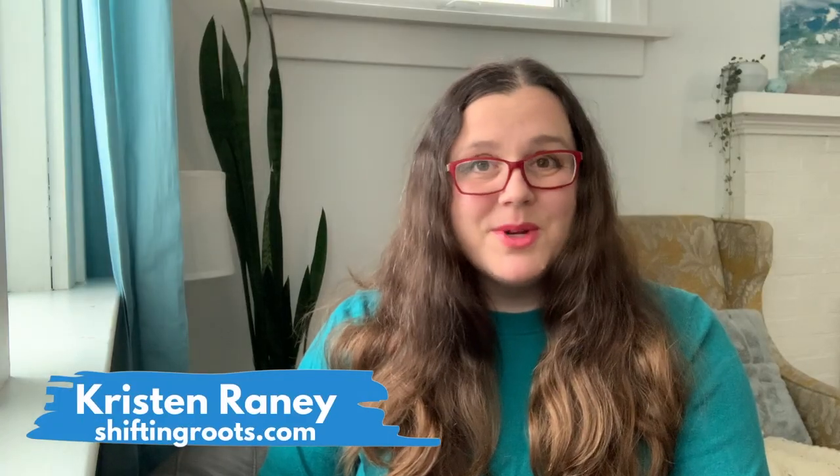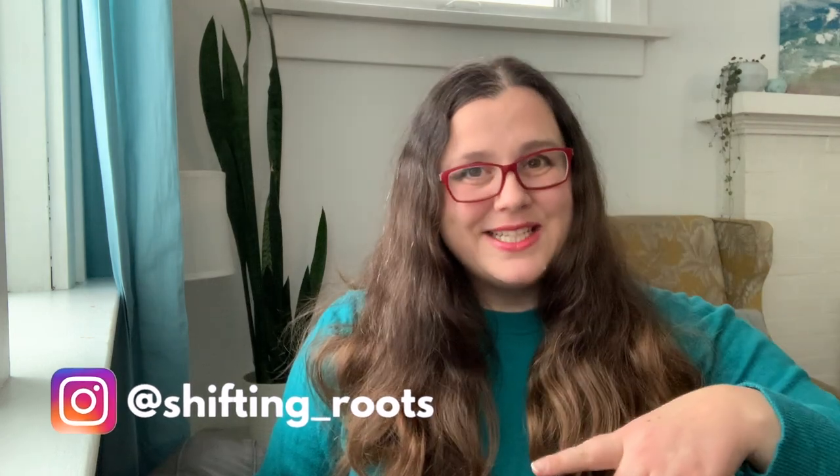Hi, my name is Kristen with Shifting Roots and I help people in cold climates and short growing seasons grow vegetables and flowers with ease. If you want to see my growing season in real time and what I do exactly when, you can follow me on Instagram.